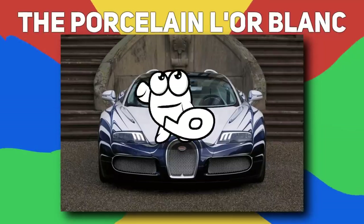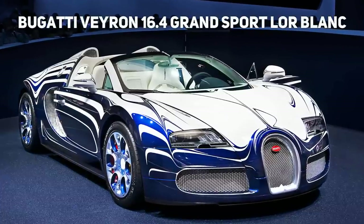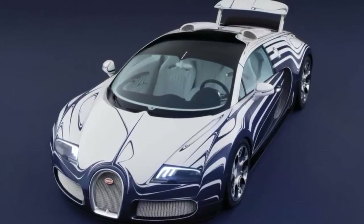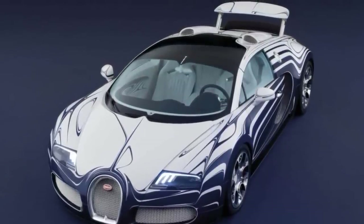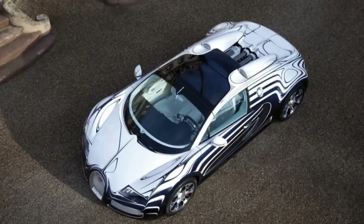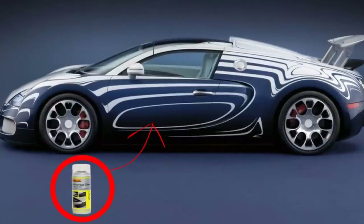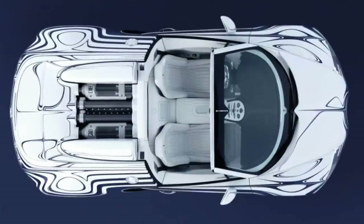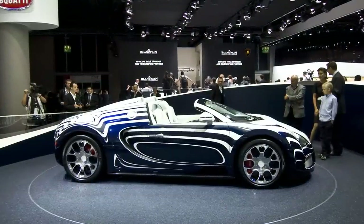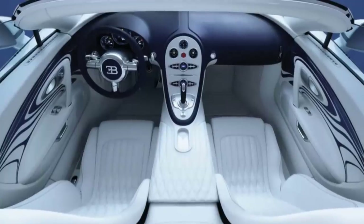Number nine, the Porcelain L'Orblanc. This sleek, custom, porcelain-made Bugatti Veyron 16.4 Grand Sport L'Orblanc definitely isn't DIY, but is phenomenal by its own right. The Royal Porcelain Factory and Bugatti worked together to create this extreme piece of custom-made artwork, with blue sweeping curves and delicate lines with five layers of clear lacquer. This is the first car ever created with an interior and body shell fitted with porcelain elements, and it also has a porcelain inlay on the rear panel and the transmission tunnel.